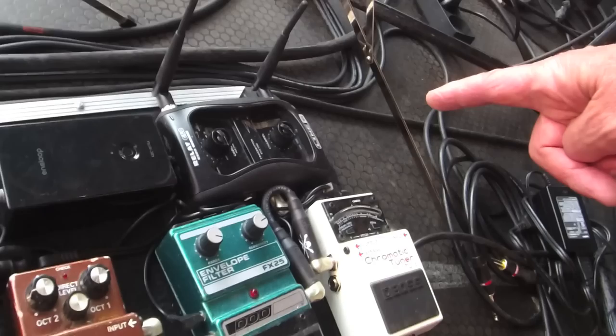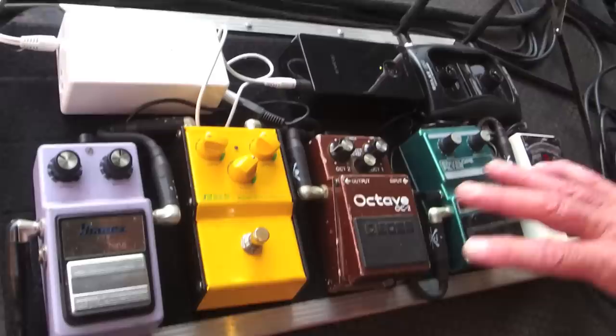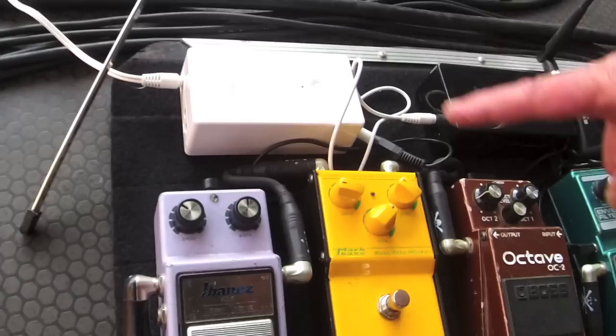I go wireless almost all the time with Line 6 digital wireless, and I don't plug into the wall anymore. I use this Eneloop by Sanyo, which powers all of these boxes just by turning it on — everything is battery powered, not plugged into the wall. I keep a spare on the board that's charging right now in case anything goes wrong. I just pop this out, pop it into this one, and I have power for all my pedals.